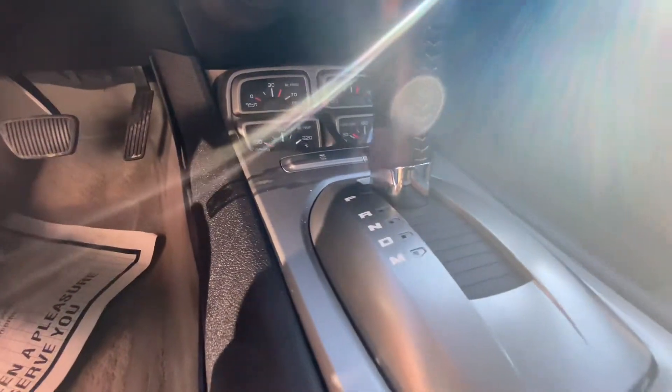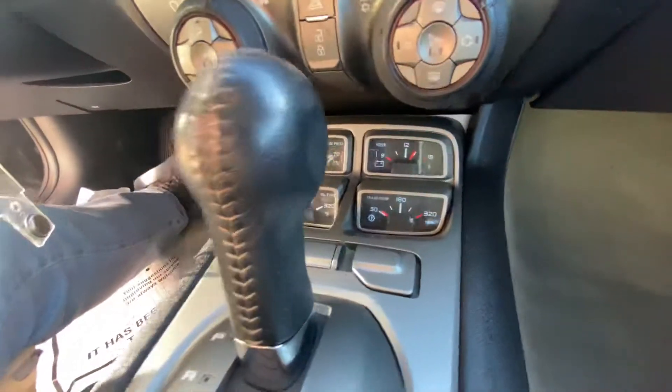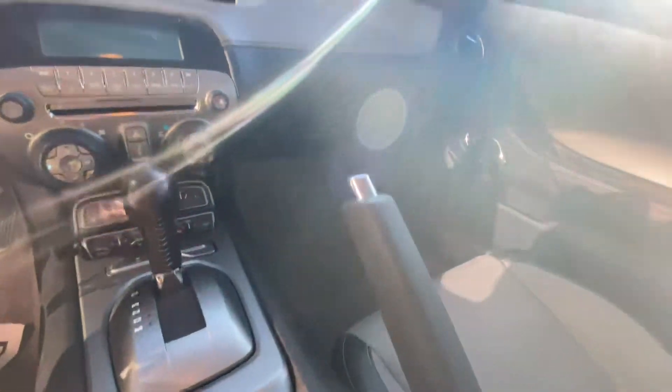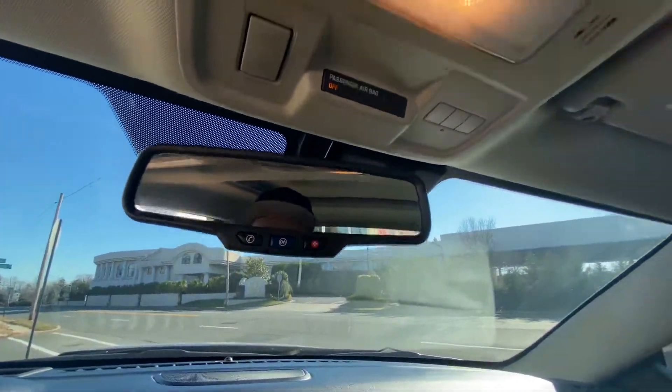It has the gauges down here, automatic, OnStar, there goes the sunroof.